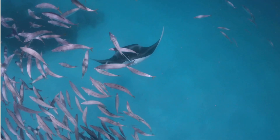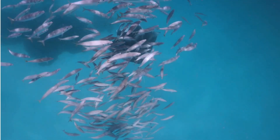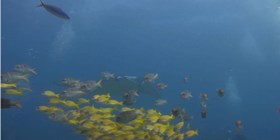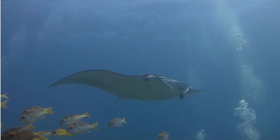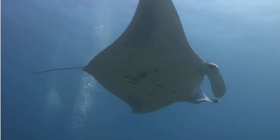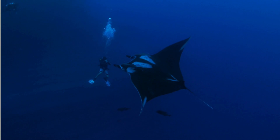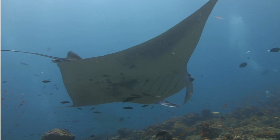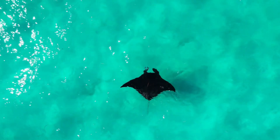To understand the manta ray, let's head back in time — millions of years, in fact. Rays and their cousins, the sharks, have ancient lineages that evolved from cartilaginous fish. The manta ray we see today is part of the mobulidae family, which also includes devil rays. Within this family, there are typically two main species: the reef manta, mobula alfredi, and the larger, more wide-ranging oceanic manta, mobula birostris. Reef mantas tend to stay near coastlines, reefs, and sometimes cleaning stations where smaller fish pick parasites off their bodies.